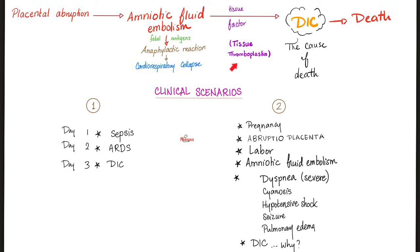Why did we trigger DIC? Because we activated the tissue factor, which could be activated by bacterial endotoxins, or by antigens from the fetus. These antigens pass from the fetus to the mother during labor — fetomaternal hemorrhage — and they activate tissue thromboplastin, also known as tissue factor, also known as coagulation factor number three, which can trigger coagulation.